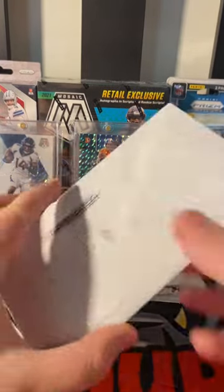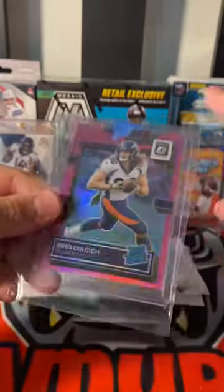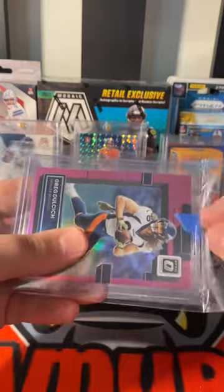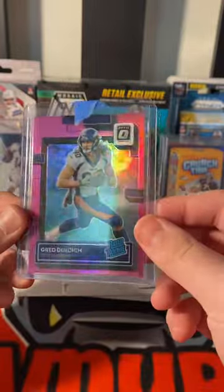Card mail day today. First one I got for $2.49 with free shipping. This one is a Greg Dolchich on the pink from Optic. Really awesome pink on the Optic.